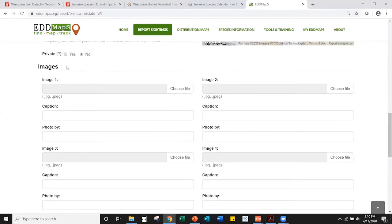EDDMapS doesn't require images but we strongly encourage uploading pictures. We verify all reports in the Wisconsin EDDMapS system before releasing them to the public database — meaning a knowledgeable verifier checks every identification. We rely on pictures to do that. Established reporters with known expertise may not always need pictures for common species, but we require pictures for prohibited or early detection species like knotweeds, Phragmites, golden creeper, or porcelain berry.